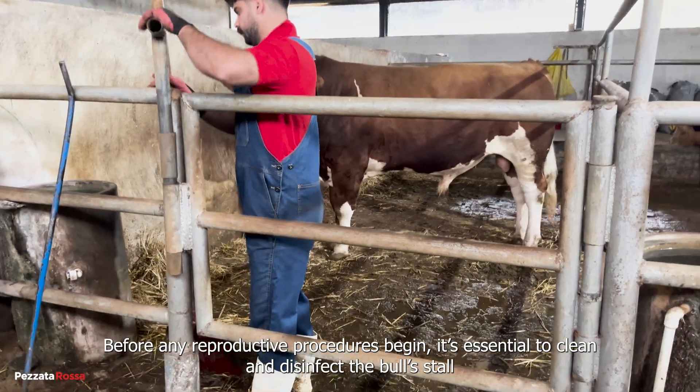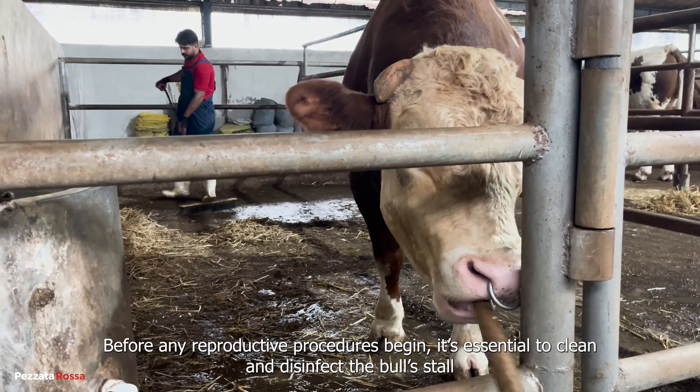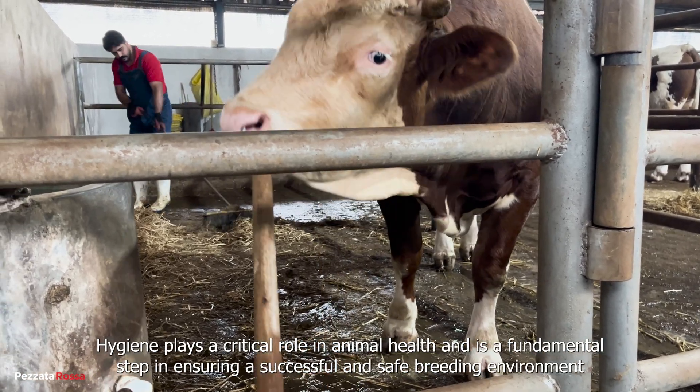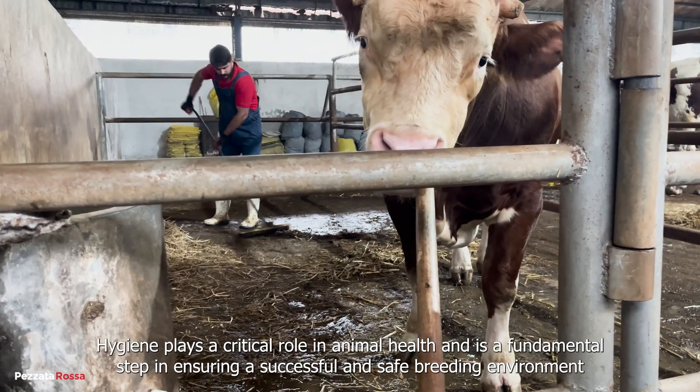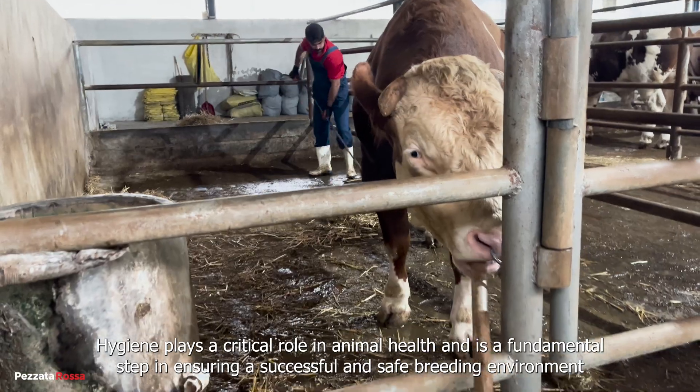Before any reproductive procedures begin, it's essential to clean and disinfect the bull's stall. Hygiene plays a critical role in animal health and is a fundamental step in ensuring a successful and safe breeding environment.